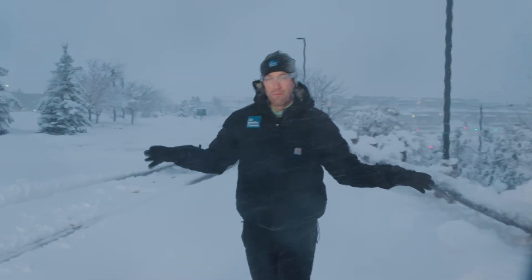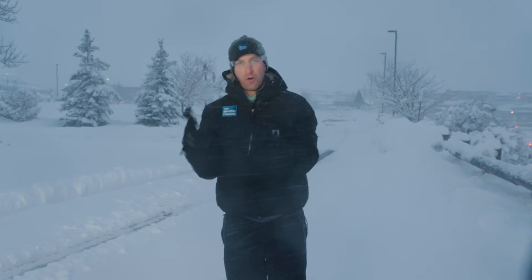Don't think we're anywhere near done, and what we've already seen, we could easily double over the next 24 to 36 hours. In Lone Tree, Colorado, I'm meteorologist Chris Bruin, The Weather Channel.